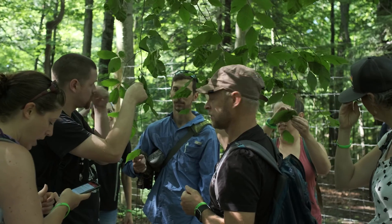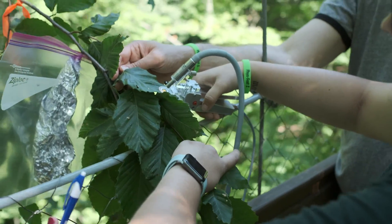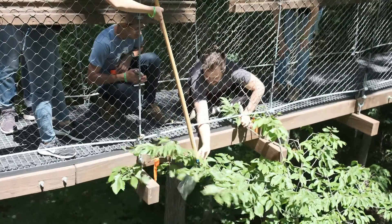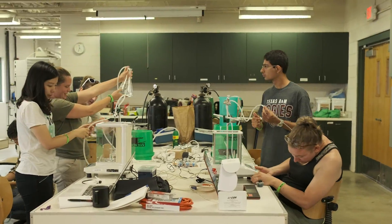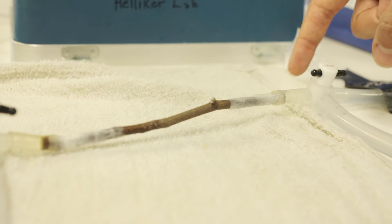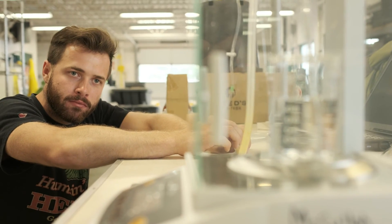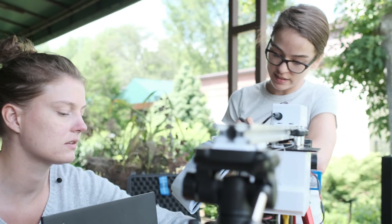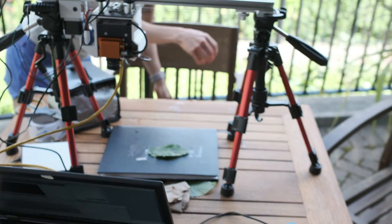A completely novel idea that grew out of the students' experience here was a study on beech leaf disease — an emerging disease being studied at Holden Arboretum. The students noticed that the disease appears between the leaf veins and, being people who study water and veins, they decided to look at infected and uninfected branches. They examined how much water the branch might use and did thermal imaging to see if infected and uninfected leaf sections have different water relations or temperatures.